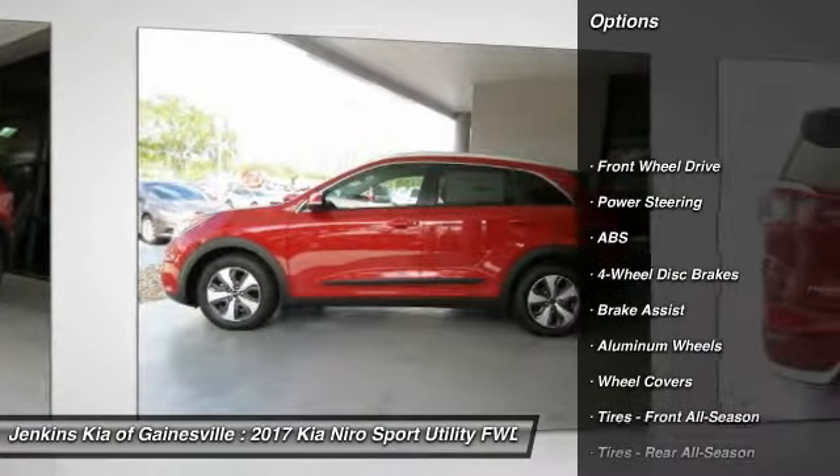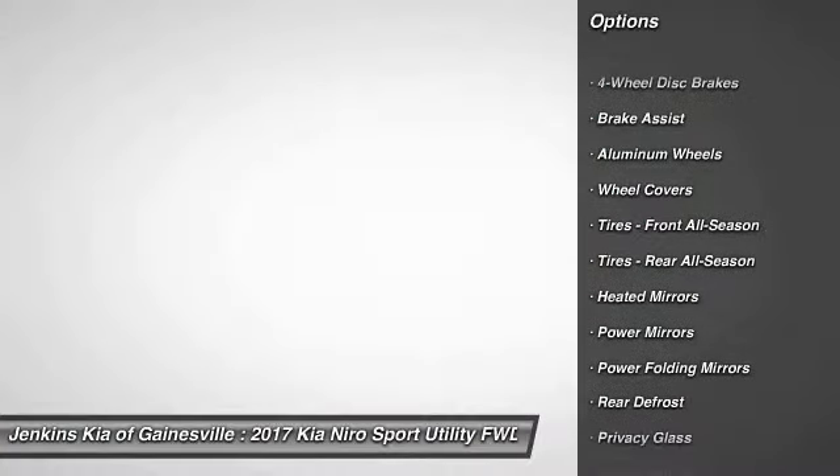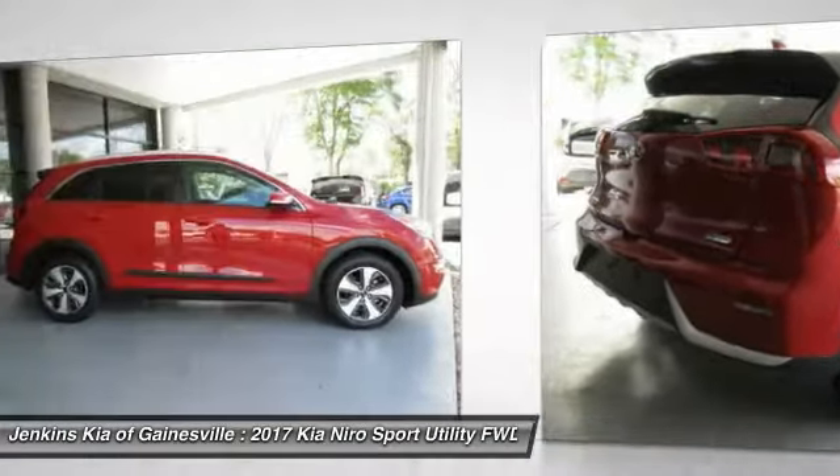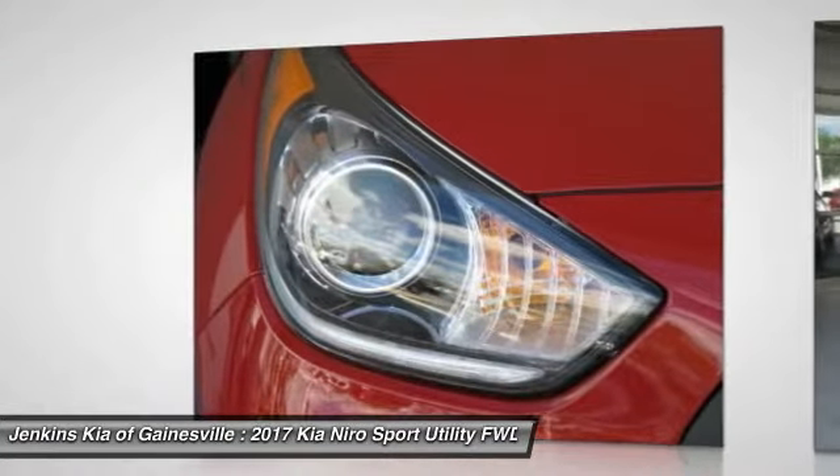Stability control. Traction control. Steering wheel audio controls. Keyless entry. Anti-lock braking system. Back-up camera. Leather-wrapped steering wheel. Bluetooth. Power steering. Adjustable steering wheel.